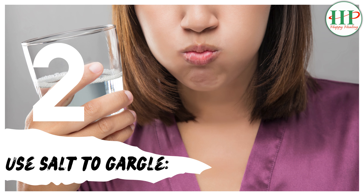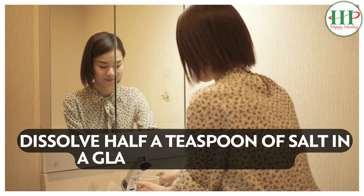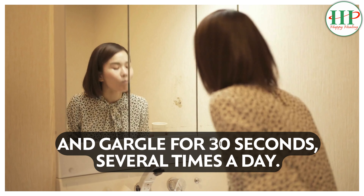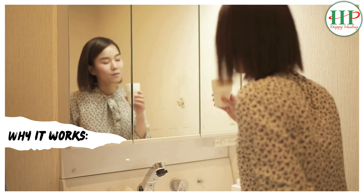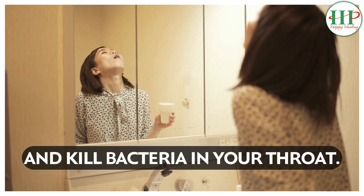2. Use salt to gargle. How to: Dissolve half a teaspoon of salt in a glass of warm water and gargle for 30 seconds, several times a day. Why it works: Salt water can help reduce inflammation and kill bacteria in your throat.